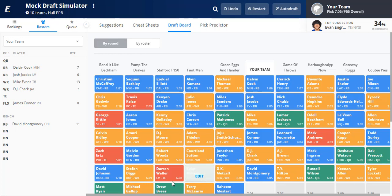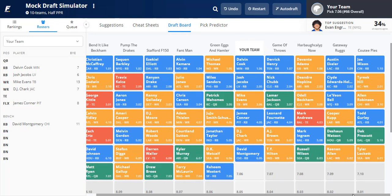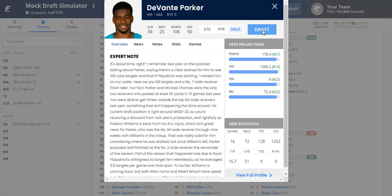After Montgomery, we see DK Metcalf, Kyler Murray, Darren Waller, Stefon Diggs, David Johnson, and Matt Ryan — a quarterback run begins. It technically started with Deshaun Watson and Dak Prescott going late in round five. I would keep waiting on QB. Matt Ryan would've been nice but I'll pass. Looking at wide receivers still available: Davante Parker, Jarvis Landry (on PUP list), AJ Green (hamstring), Tyler Boyd — I have Davante Parker ranked highest among these, so let's add him.